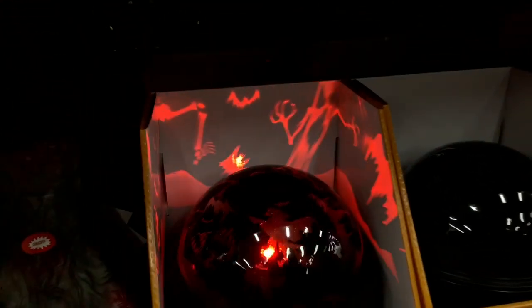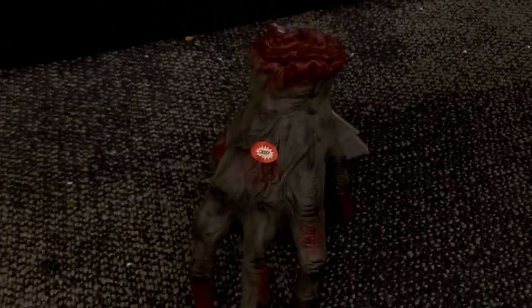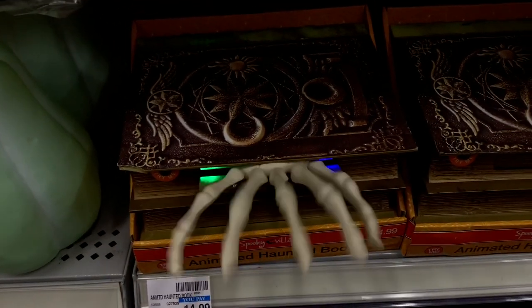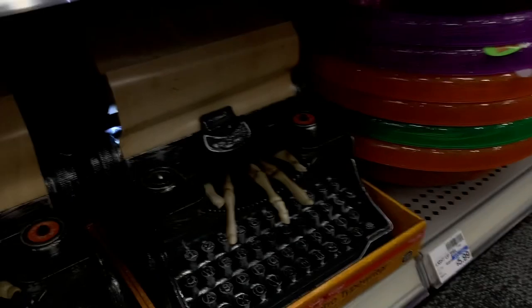And here we have a shadow light with the typical Halloween images. This is cool — a little crawling hand. I don't see many of these anymore. Here we have a spooky book. They also have the typewriter, which we saw at a big loss.